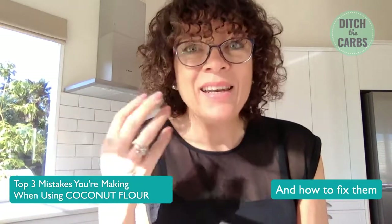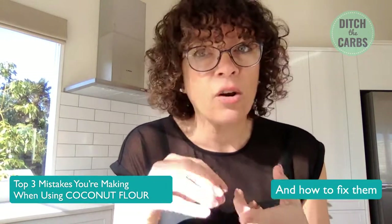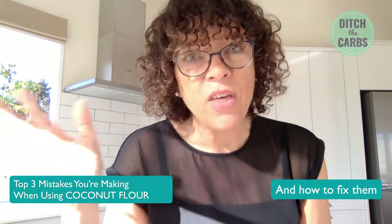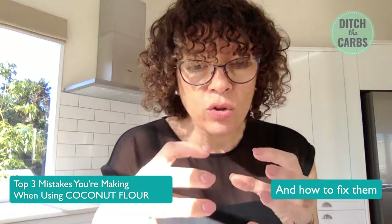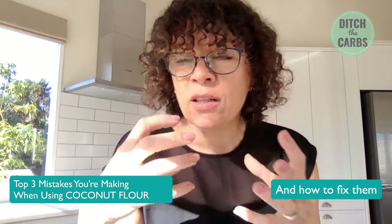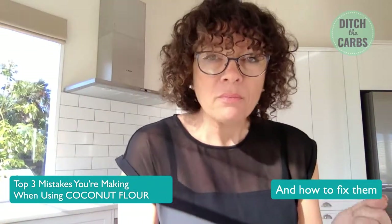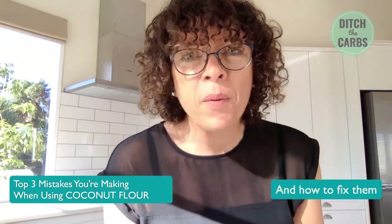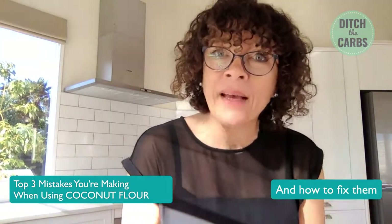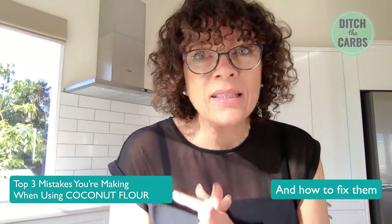Coconut flour is essentially the leftover of the coconut — it's been defatted, dehydrated. It's almost just the fiber left over from making coconut cream, coconut milk, and coconut oil. We utilize the entire coconut. To understand how it works: when you use coconut flour, it swells and absorbs many, many times its weight in liquid and eggs. You need the eggs and protein to give it structure. Some people make coconut flour pancakes and won't let it sit to thicken. Just sit there for a while — as you're mixing, you can see it swelling and absorbing and thickening with the eggs.